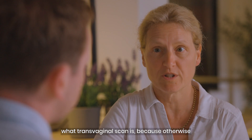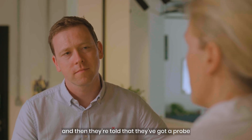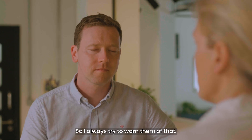I always warn women what a transvaginal scan is, because otherwise they just don't know what to expect when they go along to the ultrasound and find there's a probe going internally. That can be quite distressing for some women, so I always try and warn them of that.